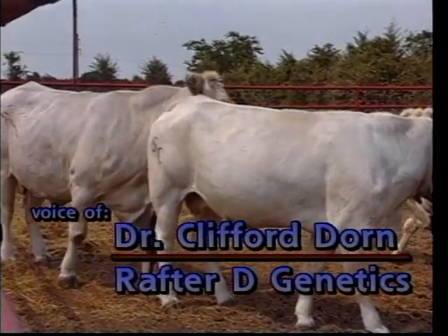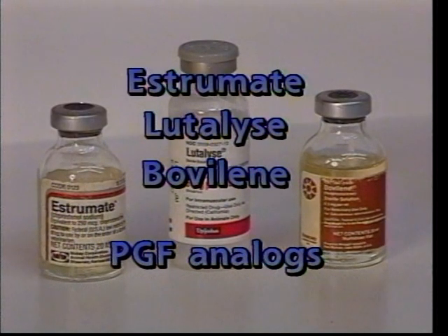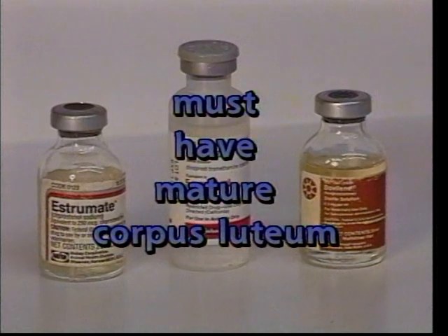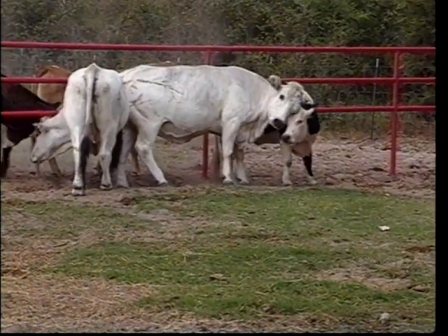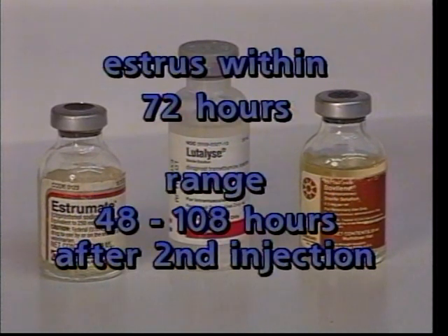The first method is synchronization using Luteinize, or a prostaglandin F2-alpha analog. With this type of synchronization program, we normally give two injections over an 11-day interval. Luteinize is only effective on those animals that have a mature corpus luteum, meaning animals that are already between days 6 to 16 of their cycle. Since we don't know the cycle of most recipients, it's most effective to give two injections 11 days apart. A single dose of Luteinize is usually 25 milligrams, which equals 5 milliliters. The animal should come into estrus within approximately 72 hours, with a range of 48 to 108 hours after the final injection.